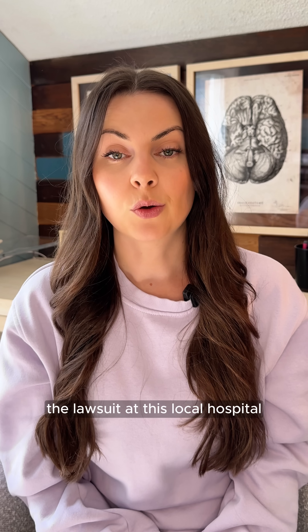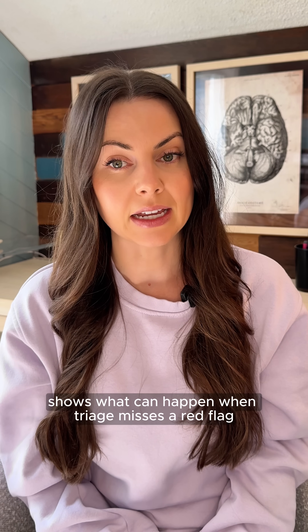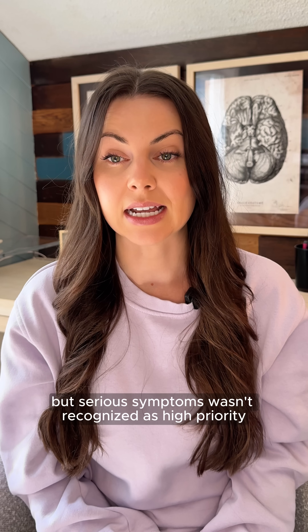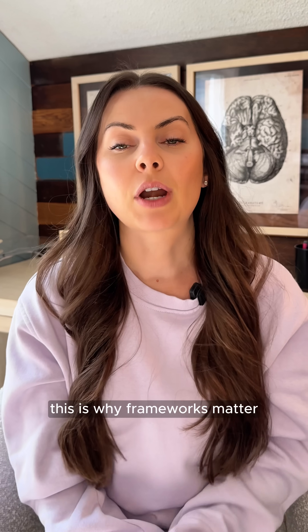The lawsuit at this local hospital shows what can happen when triage misses a red flag. A patient with subtle but serious symptoms wasn't recognized as high priority, and their condition worsened while waiting. This is why frameworks matter.